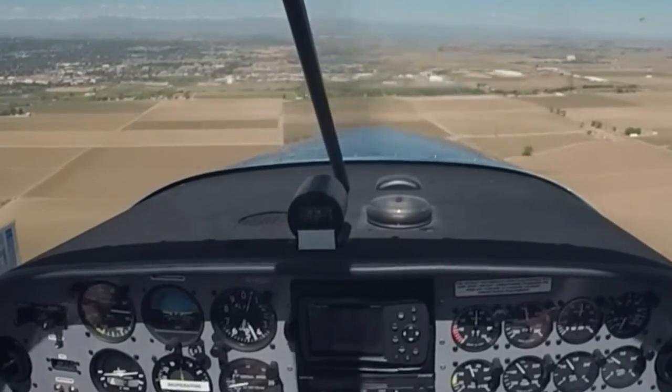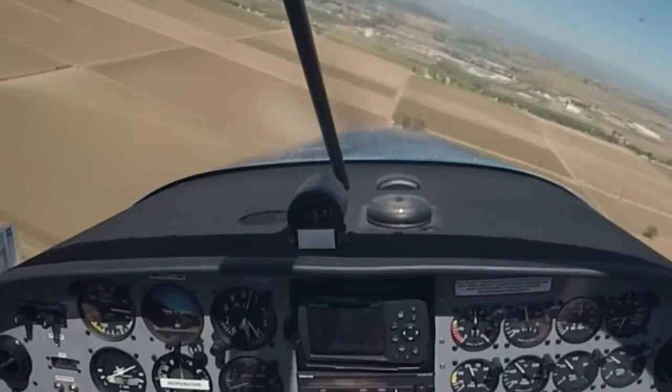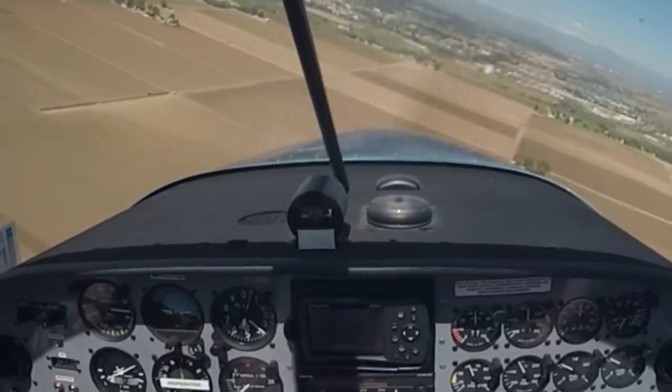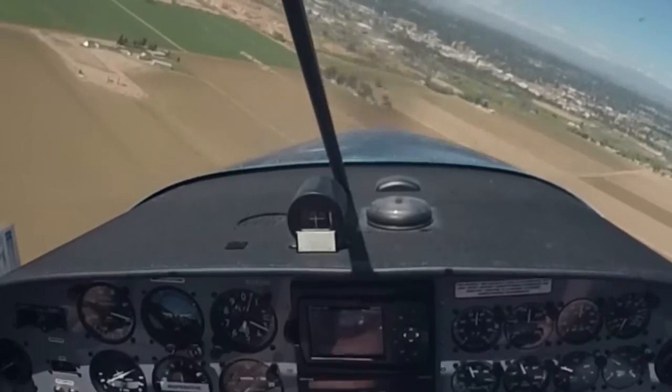Just hit some up air. Taking a left turn here, call our base. Greeley traffic, Lightsport 143 Bravo Kilo is left base for runway 1-0, will be full stop, Greeley.